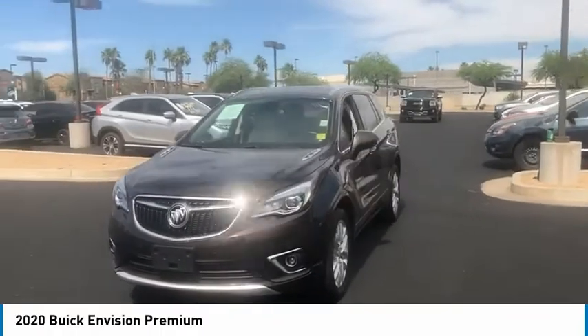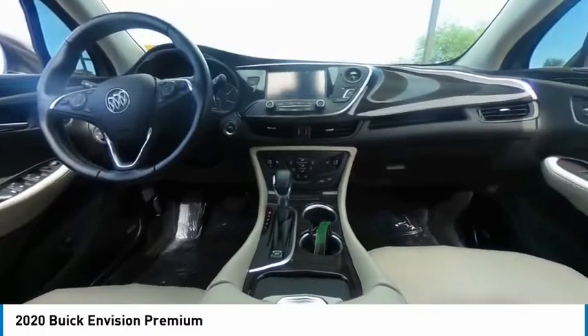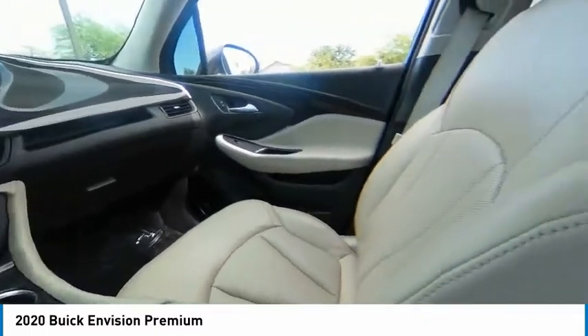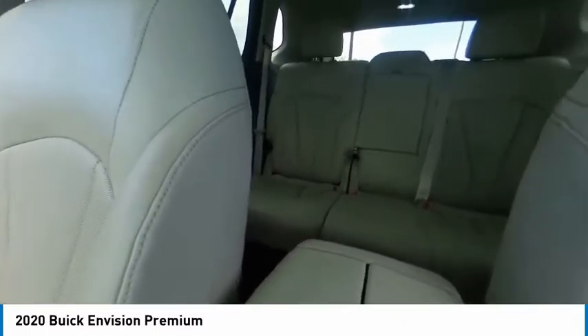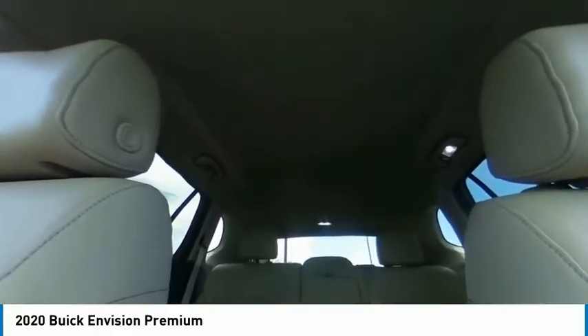Here are some of this vehicle's great options: tire pressure monitor, turbocharged engine, blind spot monitor, all-wheel drive, heated mirrors, aluminum wheels, remote engine start, power liftgate, traction control, and stability control.